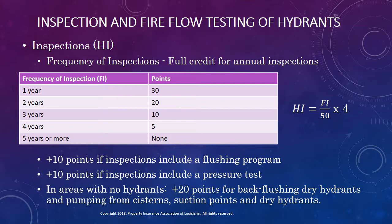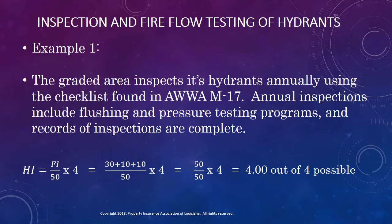Let's look at a couple of examples. In this first example, we see a graded area that does annual hydrant inspections using the checklist found in American Water Works Association Manual 17, and their annual inspections include flushing and pressure testing programs. This area has complete documentation of their hydrant inspections. Using the frequency of inspection chart found in the schedule, we apply 30 points for doing the inspections annually. We then add 10 points for their flushing program and another 10 points for their pressure testing program, resulting in their earning all 50 of the available points. When we do the math, this area earns the full 4 points for hydrant inspections.